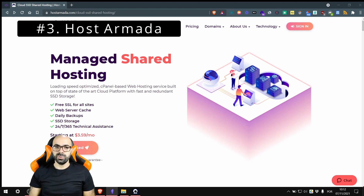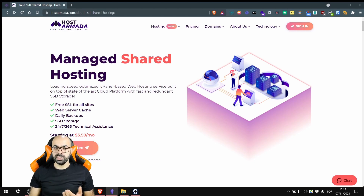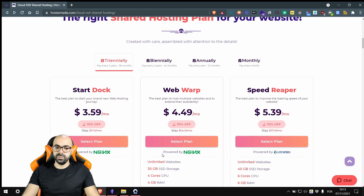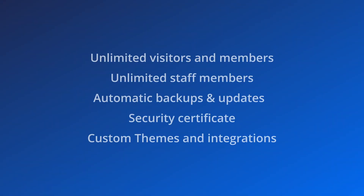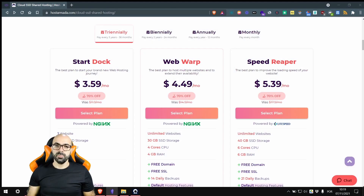Now we are entering the podium with Host Armada at third place. Host Armada isn't talked about much in the community, but they have reasonable prices, great features, and fast support. If you use their Web Warp plan, you can host more than one website on your account — making it a great option for advanced users who want multiple websites and only pay one hosting fee. Their cheapest plan has 2GB of RAM, double the minimum required to run Ghost. They also have unlimited visitors and members, unlimited staff users, automatic backups, automatic updates, and security certificates. They usually run sales throughout the year that you can take advantage of to save money.